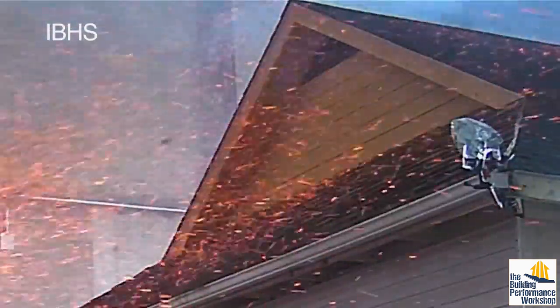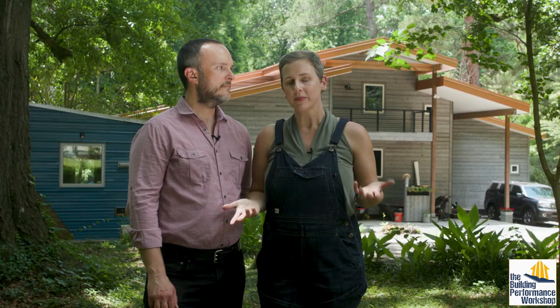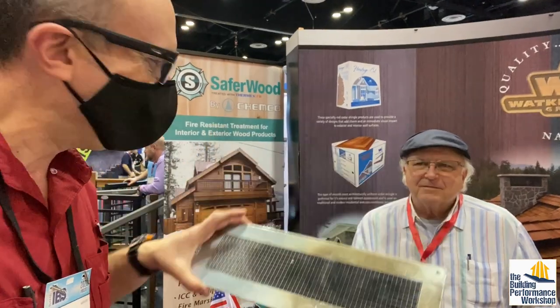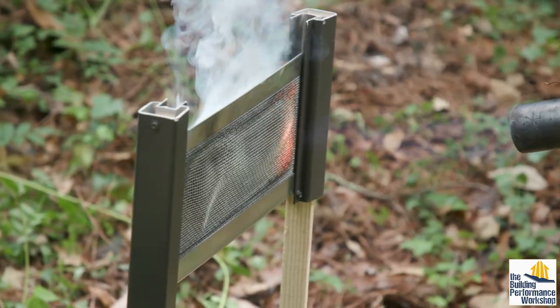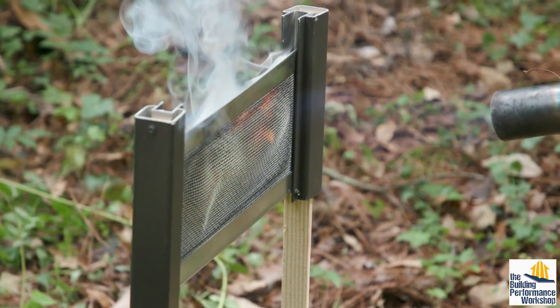So a top priority is to create a shield to keep out embers and flames from vented attics and crawl spaces — examples of what we call buffer spaces. A few years ago, I found these at the International Builders Show. They're called Vulcan vents. We'll be testing a couple other types of fire-resistant vents alongside to show you why I was excited about these specifically.